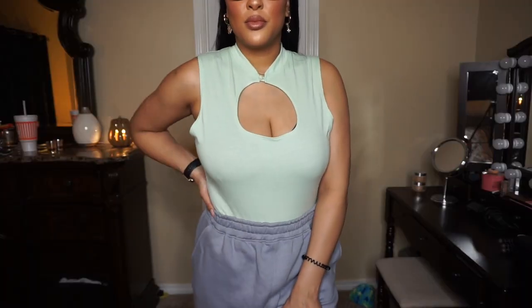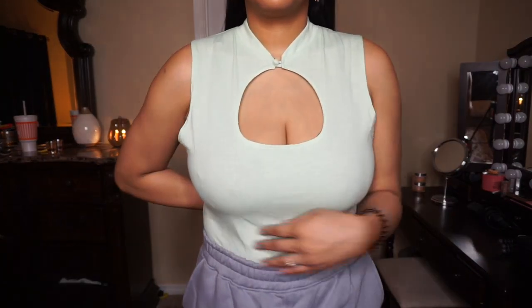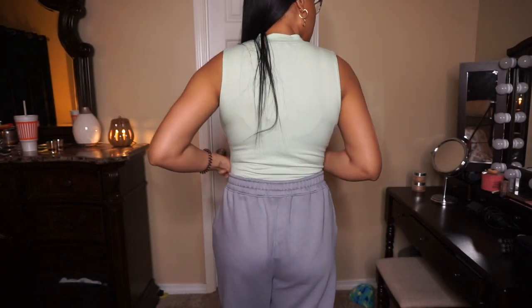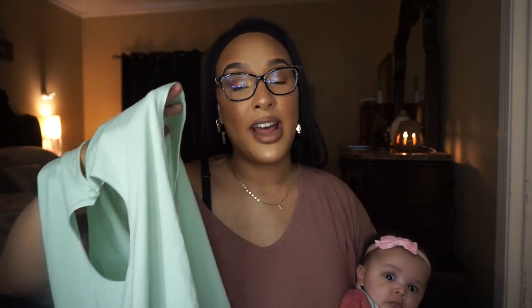Another thing I love about these bodysuits is that I can just pull the strap down and nurse my little one — it's perfect. The next shirt I got is also a bodysuit — a mint green cutout bodysuit, super duper cute and super flattering. It's the same fabric as that cotton crop top I showed earlier. I'm big-busted and a lot of times low-cut things look like too much, but this cutout is perfect — not too low, not too high, so you can still show a little cleavage without overdoing it.